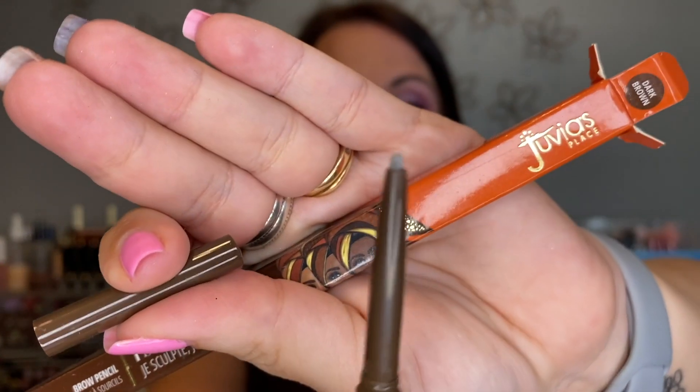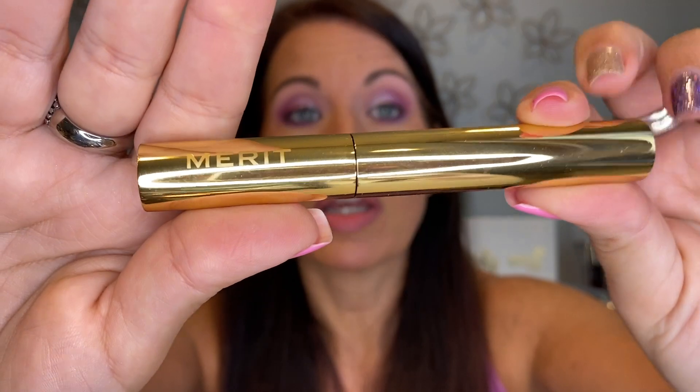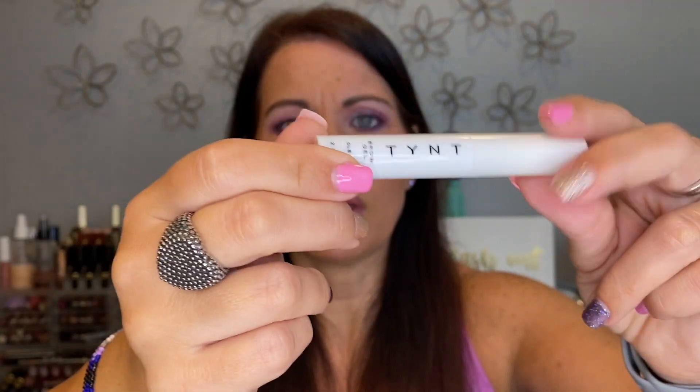I have the Juvia's I Sculpt I Shade brow pencil in dark brown — I got it in a mystery box. It's really small so I don't reach for it as often, but I still want to use it. I have the Merit Beauty volumizing pomade in black brown for brows — I really like this so I'm keeping that. Then there's a tint brow gel from Ipsy — I used it today and it literally does nothing and is starting to dry out, so I'm getting rid of that.